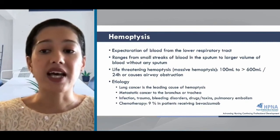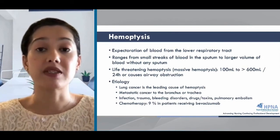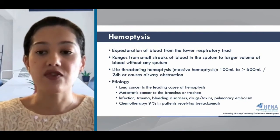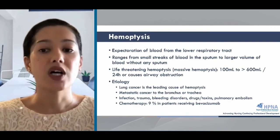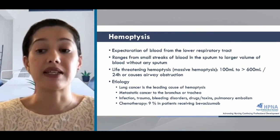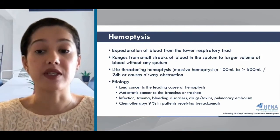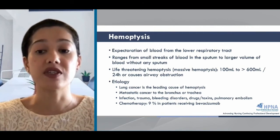Hemoptysis is defined as blood expectorated from the lower respiratory tract. This can range from small streaks of blood in the sputum or mild hemoptysis to more massive or life-threatening hemoptysis, which can be anything greater than 100 or even 600 milliliters over a day. Life-threatening hemoptysis is anything that obstructs the airway. Lung cancer, especially small cell and non-small cell, are the most common causes of hemoptysis in metastatic cancer. Non-malignant causes include infections such as bronchiectasis, pneumonia, tuberculosis, or lung abscess, all of which can happen in the immunocompromised patient. Other causes include pulmonary vascular diseases like heart failure or PE.